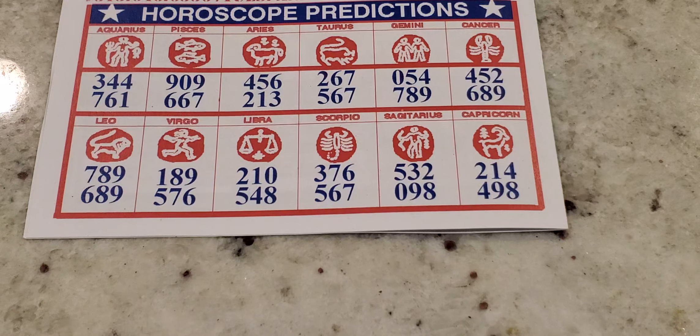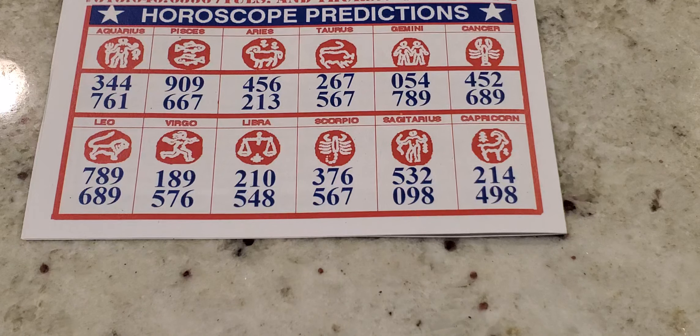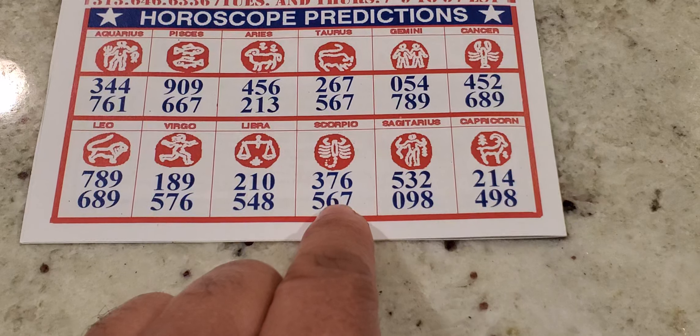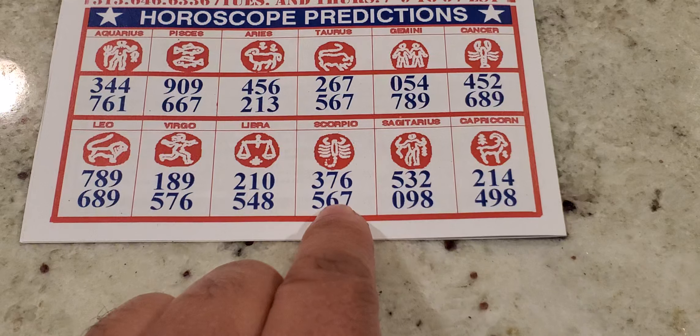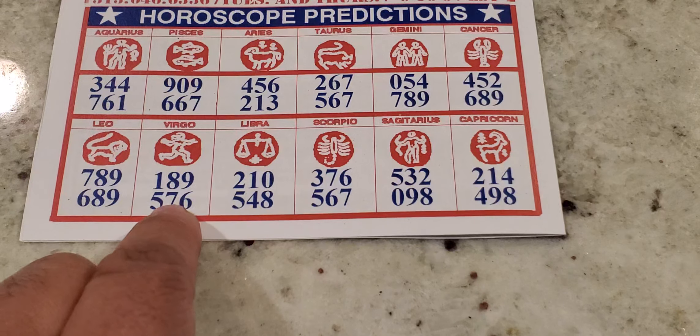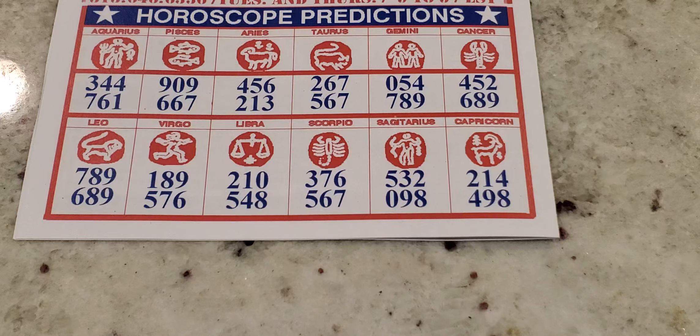Looking at some of the numbers right off the bat: Aquarius has 3, 4, 4, 7, 6, 1. Taurus has 2, 6, 7, 5, 6, 7 — that's a really good combination. They also have 5, 6, 7 for Scorpio as well. And Virgo has 5, 7, 6 — these are numbers that are essentially flipped around. I would definitely be playing this even if it's not my particular horoscope. I'll put that number on the radar for the month of April.